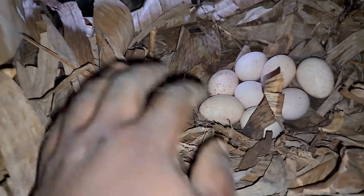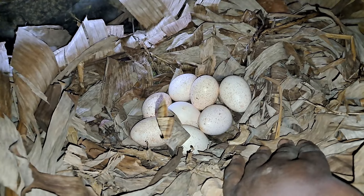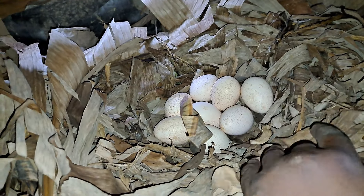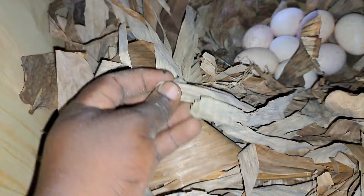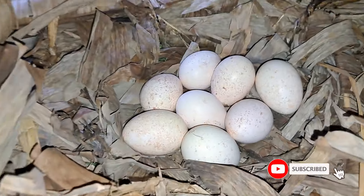You should remember to provide soft material in your laying nest for your turkeys. For us, what we use is plantain leaves, which we find to actually work very well.